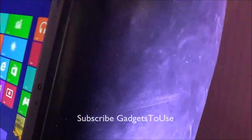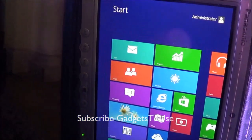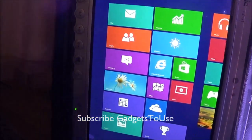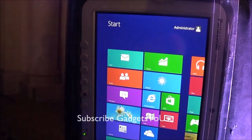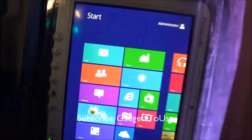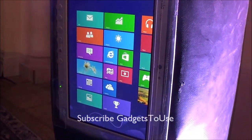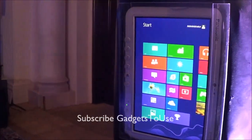This is a ruggedized tablet launched by Panasonic today. It is dustproof, waterproof, shockproof, and punchproof, as you can see. It can resist any kind of physical damage to a great extent, and it is IP65 certified, so you can trust this one.